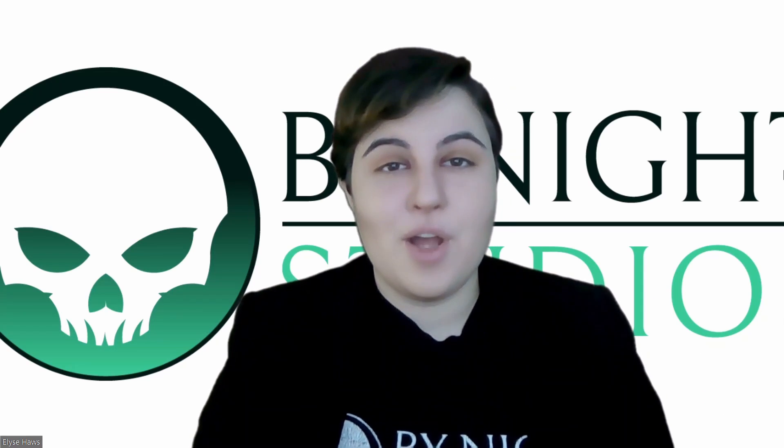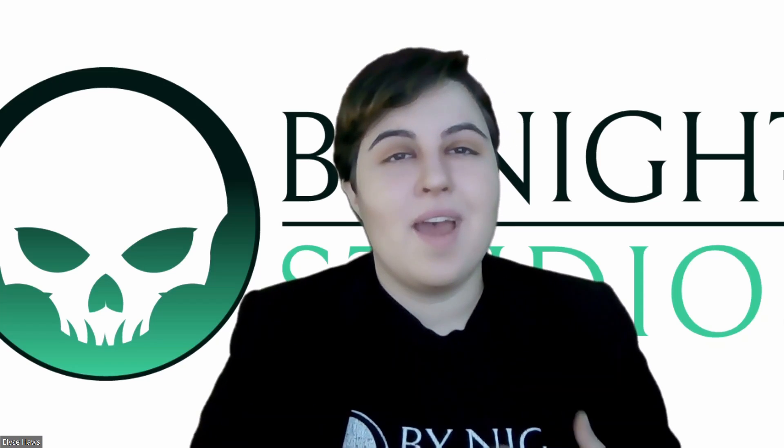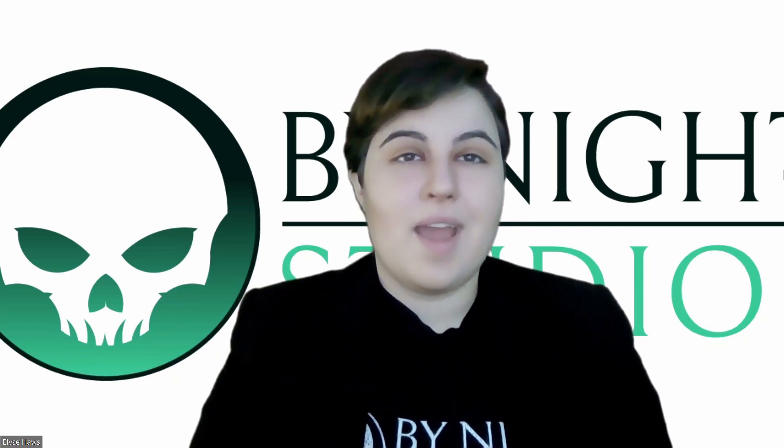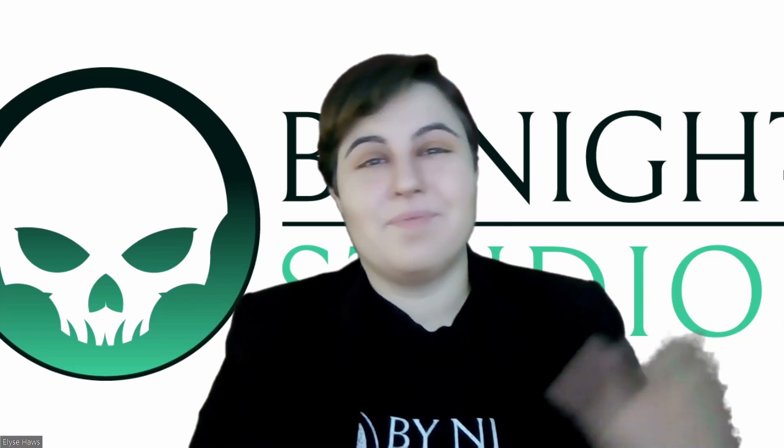Thank you so much for joining me on another Bynight Studios update. I was Elise Haas. And don't forget to like, share, subscribe, all that jazz. I'll catch you all next time. Thank you so much.